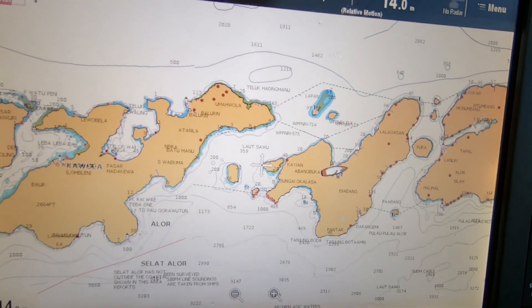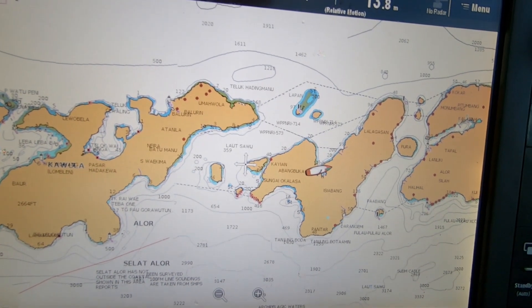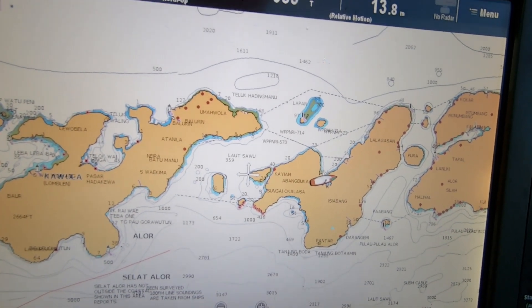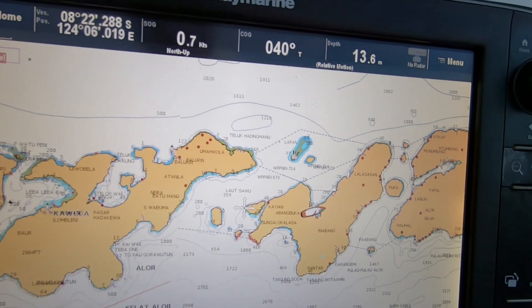I'll show you what the plan is for today. The plan is to come out of the bay - you can see it's anchored there - and head north and then northwest along the top end of Kawuia.